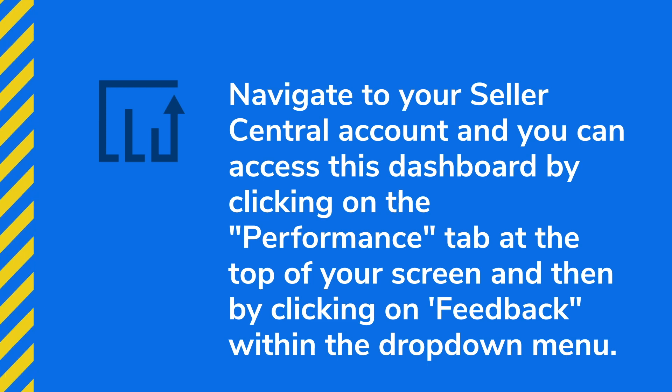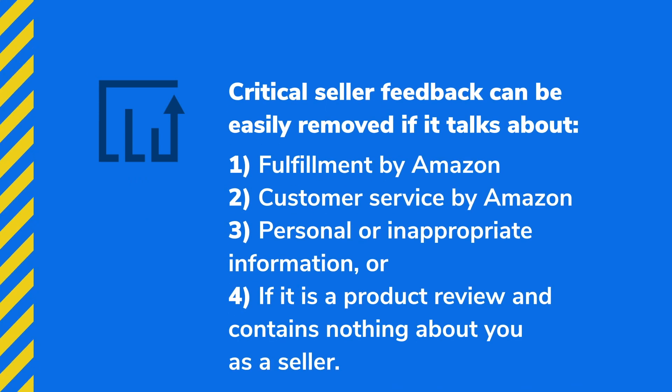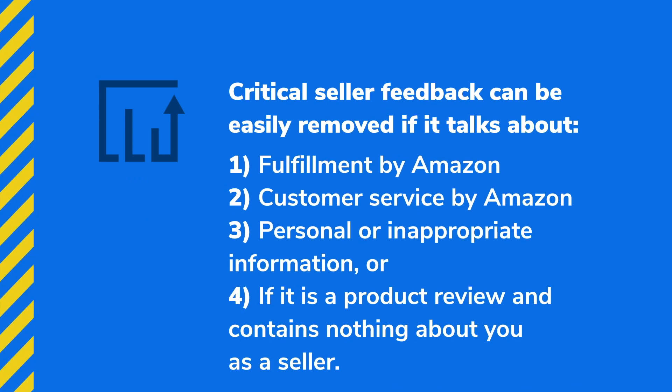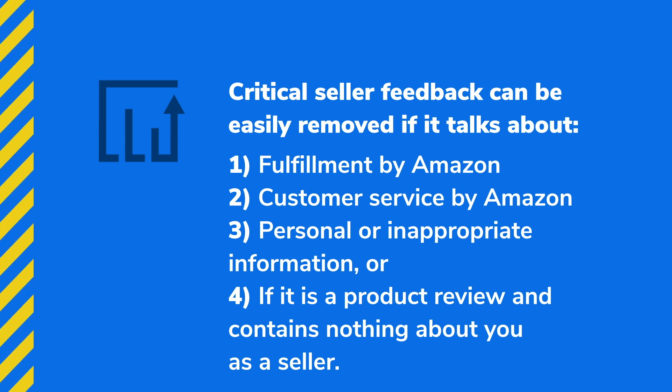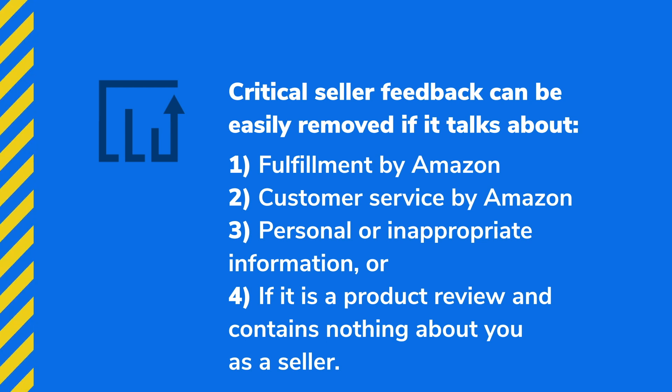All you have to do is go to your seller feedback section within Amazon Seller Central, scroll down, and look at any critical reviews — one star, three star, whatever. If the feedback mentions any of these four things: fulfillment by Amazon (if you're using FBA), customer service by Amazon, personal or identifiable information, or if it's actually a product review — then it's super easy to remove. Just go to the right side of your screen, click the dropdown menu, and click 'Request Removal.' Amazon's AI algorithm can often detect it right away and redact it from your seller feedback rating automatically.